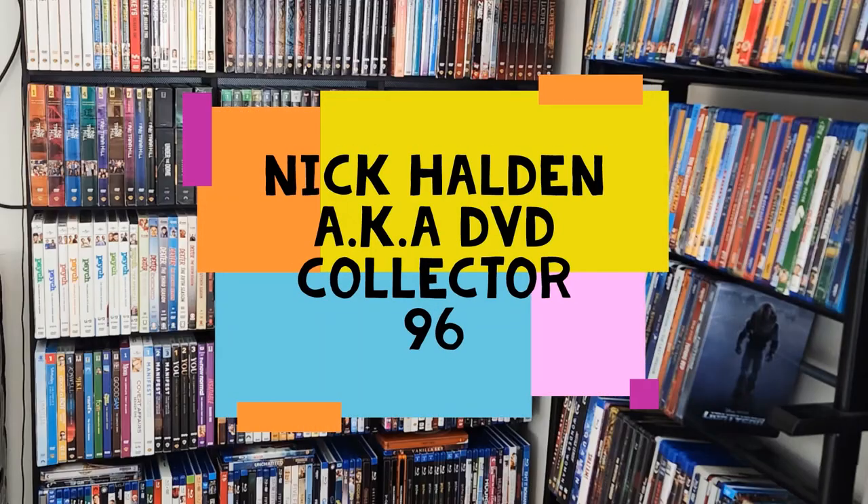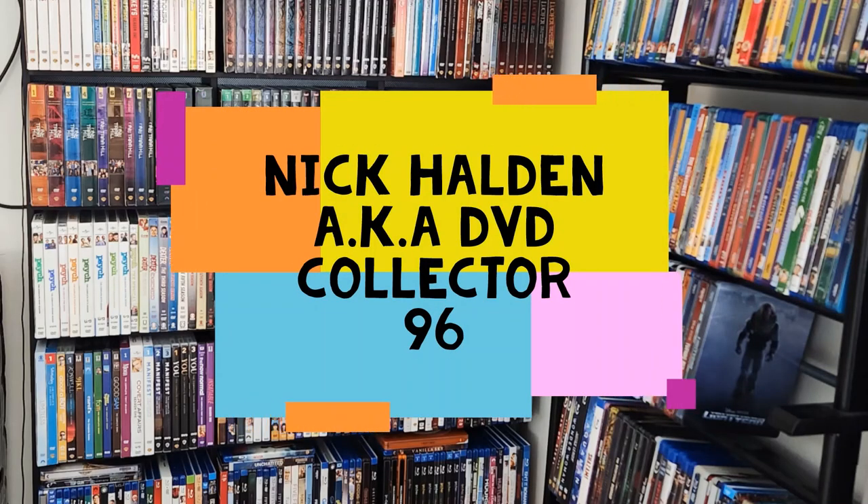Hey guys, Nick Holden here, aka dvdcollector96, and welcome to a new video on my YouTube channel. Welcome to a new review and unboxing.